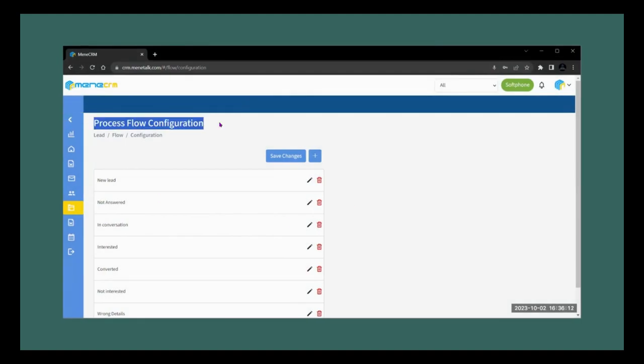Process flow configuration: in Memory Talk CRM, process flow configuration is the key to success. It streamlines the journey from leads to customers, saving time and effort, and supercharges efficiency by automating tasks like lead management, inquiries, and contact nurturing. With clear stages, you'll always know where each inquiry stands in the sales process. Our CRM handles calls, emails, and scheduling seamlessly, so you can focus on closing deals.